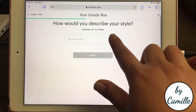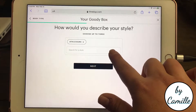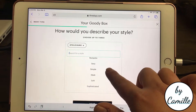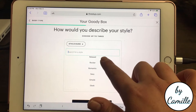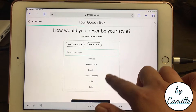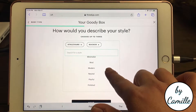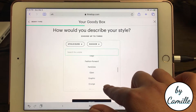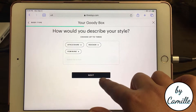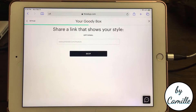How would you describe your style? Choose up to three. Definitely athleisure. I'm going to choose rocker because I like a lot of leather and edgier pieces — or faux leather or whatever. Maybe feminine. Oh, share a link that shows your style.